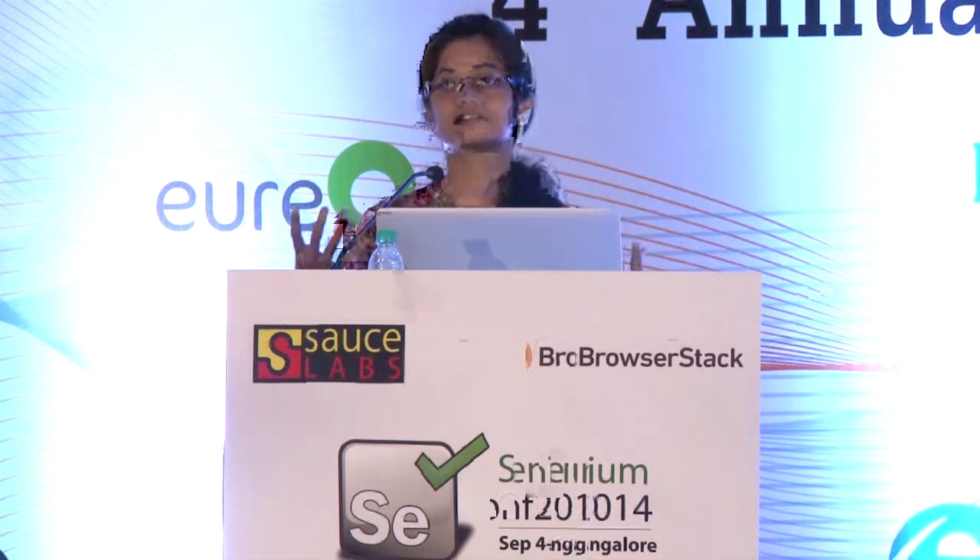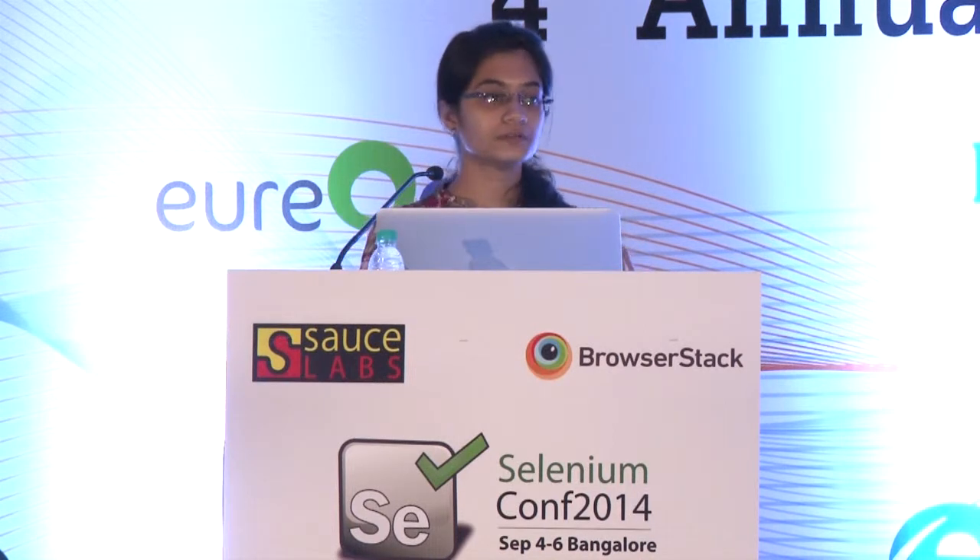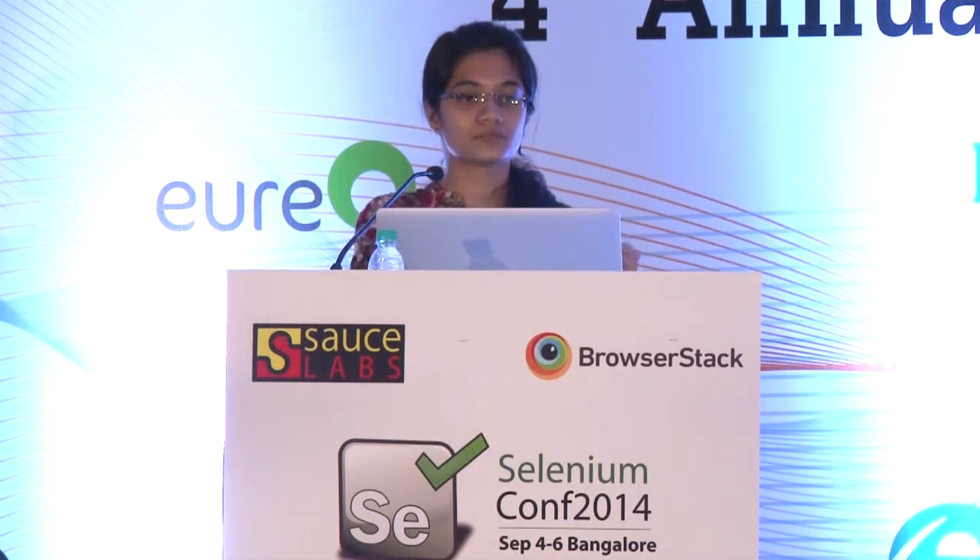Moving ahead, from all the resistances we faced initially, these were some of the learnings. When interacting with the people on our client side, we realized there are different kinds of people you will encounter — some who will be open to change, some who won't, and some who will be but are still hesitant to step into the unknown. What we learned is we need to identify such people and then tailor our approach, not just use a generic thing that will work for everyone.